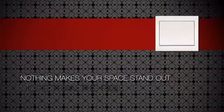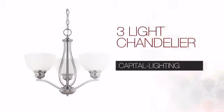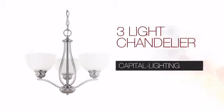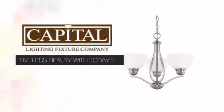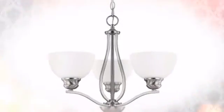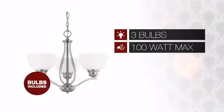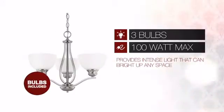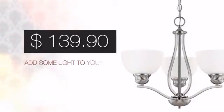Nothing makes your space stand out more than the right lighting. Create the perfect ambience for every room in your home with this light. This design from Capital Lighting blends timeless beauty with today's styling combined with quality craftsmanship. Featuring three 100-watt bulbs, it provides a powerful light that will easily brighten up any space.